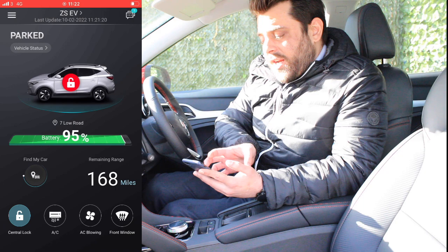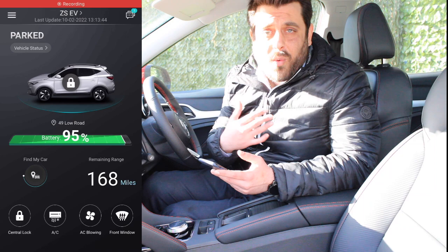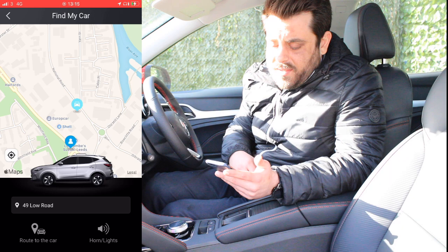Going back to the main page, on the left hand side below the battery life we have the find my car functionality. This is really useful for people like me who aren't local — every time I park, I used to take a screenshot of GPS just to remember where I'd parked. With this functionality there's no need for that anymore, so happy days.